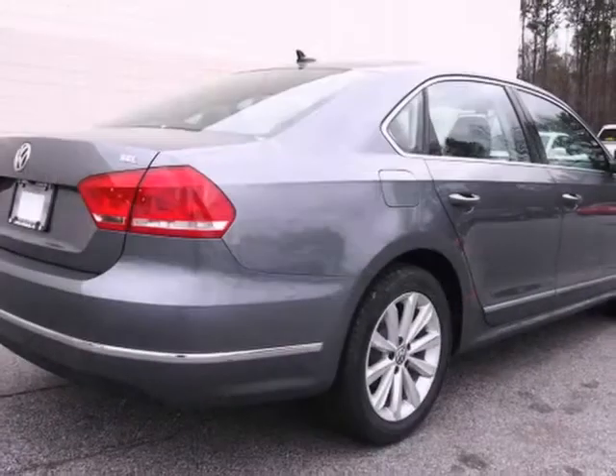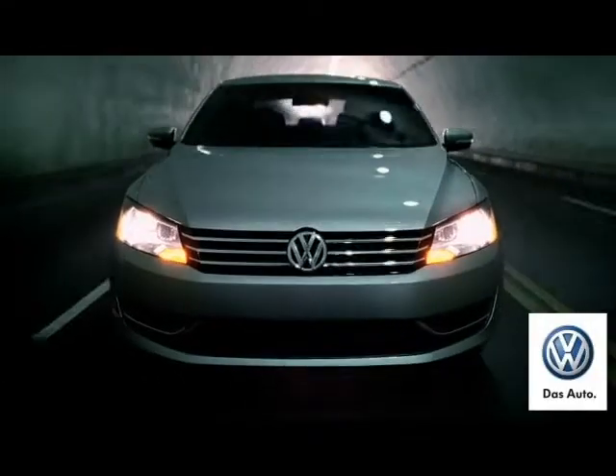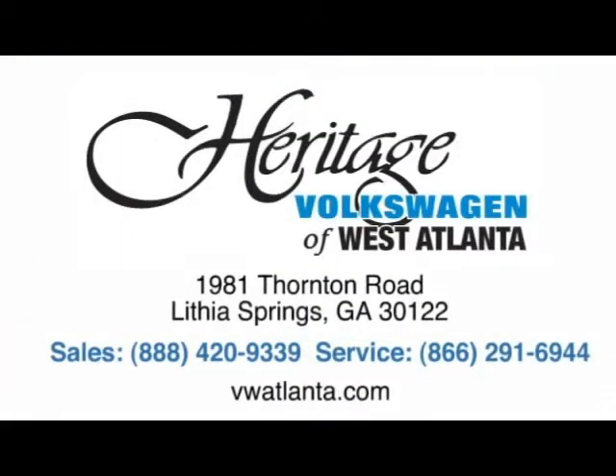We'd love to have you come in and take it for a test drive. Visit our Heritage Volkswagen of West Atlanta store, located just 20 minutes west of Atlanta off of I-20, or online at atlvw.com.